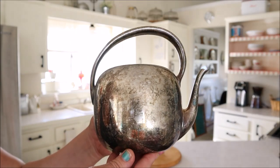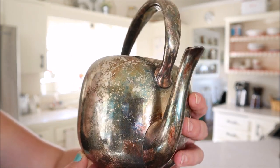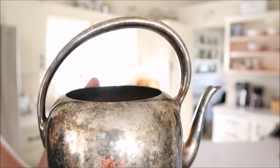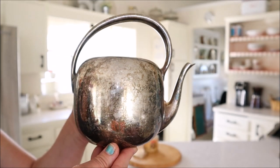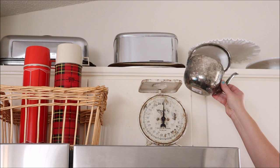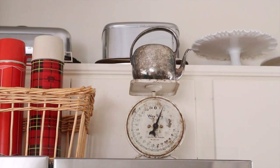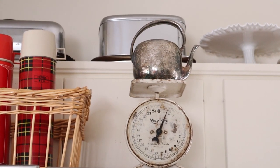I also found this tarnished silver pot which I think is amazing. It's so cute and adorable, but I absolutely love the handle. I picked it up to use it as a watering can for my house plants, and I think it will work out perfectly. So I went ahead and added it to my watering can spot which is above my fridge on this vintage scale, and it looks so much nicer than my old plastic watering can.